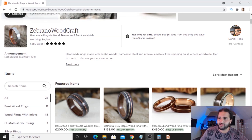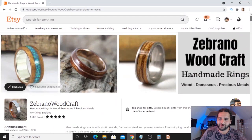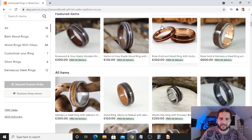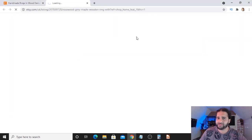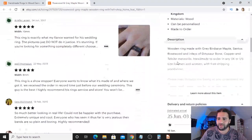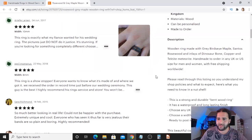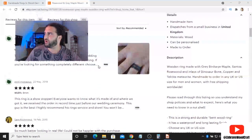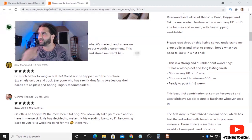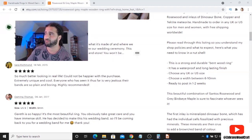Let me fire up Etsy. We are at my shop — Zabrano Woodcraft on Etsy. This is the listing in question. Let me read out this product description so you can see how I do it and what's been working for me. You can see that this product has got quite a lot of good reviews. I actually had a consultation with an expert from Etsy, and they told me that my product description was perfect.